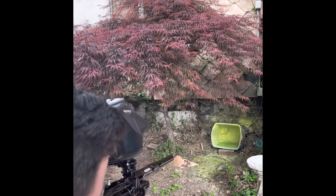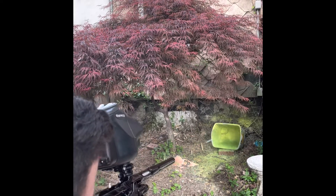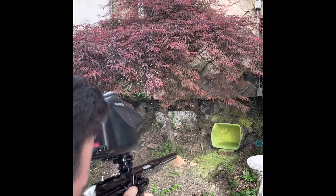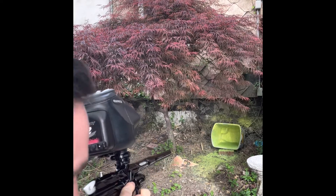All right, check this out Frankie. Let's go! This thing shoots so sick. Enjoy brother.